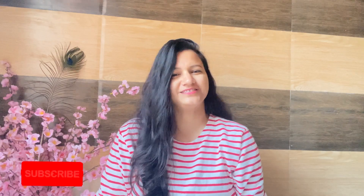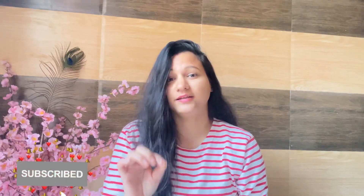Hey everyone, welcome to my channel. My name is Tanu and you are watching Glow with Tanu. Today I am going to talk about a very simple and easy morning skincare routine, so be with me in this video.